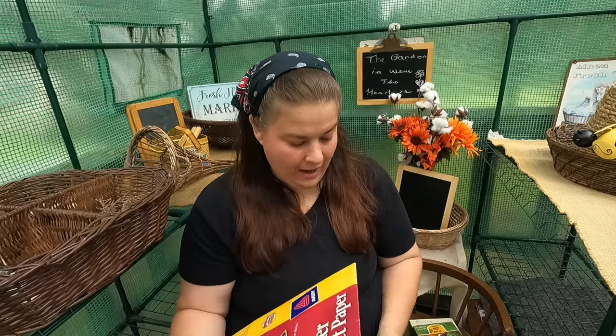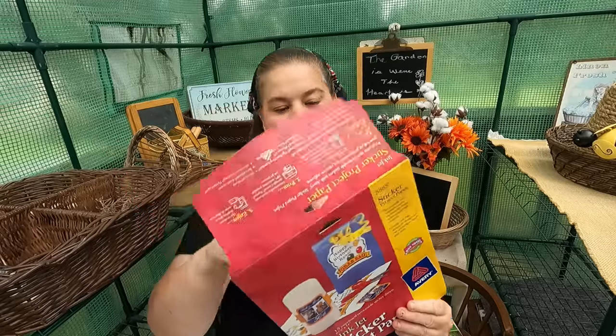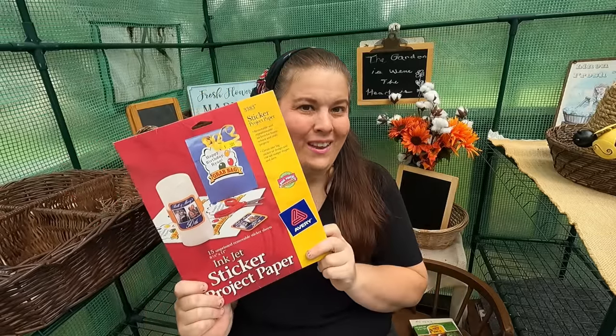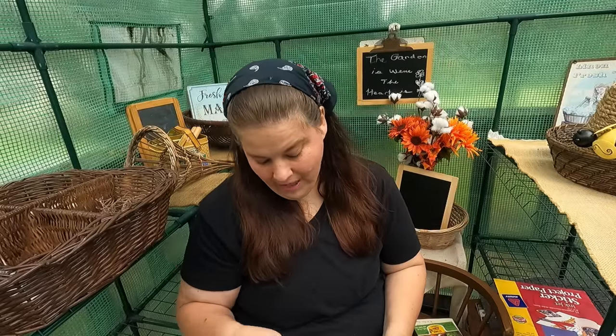You all know that I love making labels, and for $0.50 I got sticker paper. I hardly ever see this and it's a lot of sheets. For $0.50 I got sticker paper to make my labels for all my canned foods. I was really happy with that because I don't see it hardly ever.